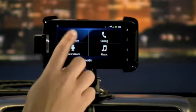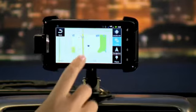When you select navigation, you can view maps and use the phone as a GPS device.